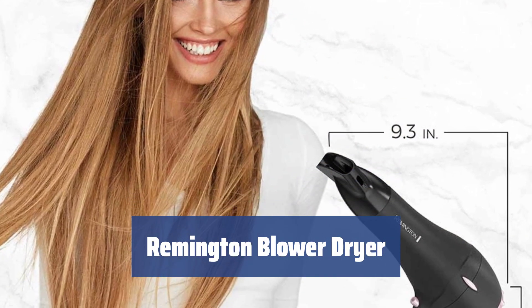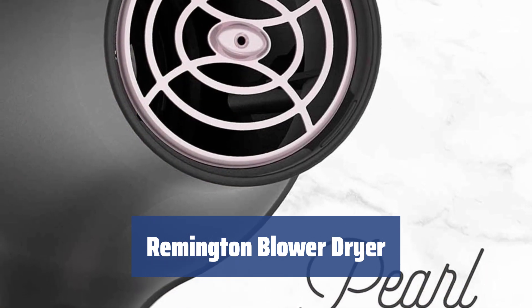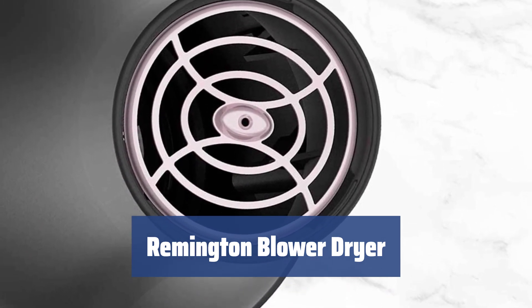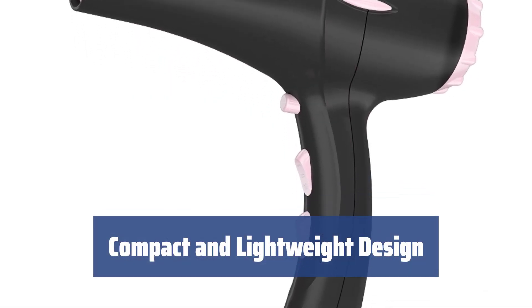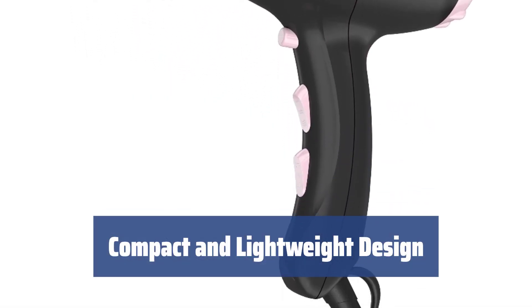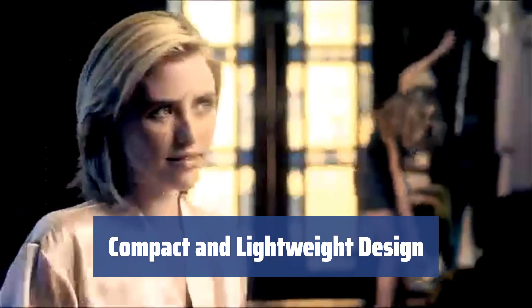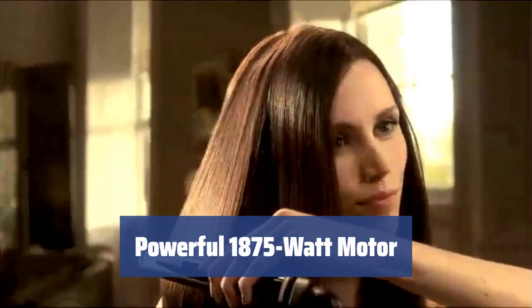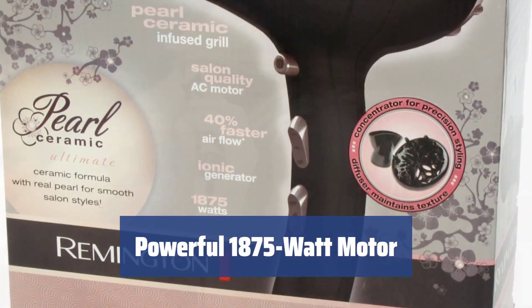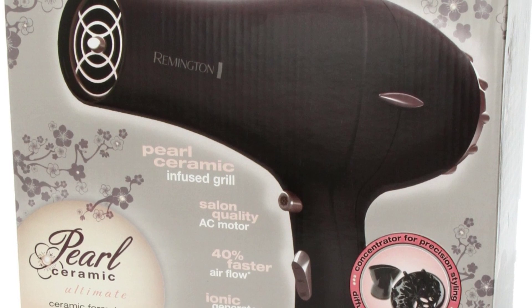Number 3. Looking for professional results without the high price tag? The Remington Blower Dryer delivers salon quality drying in the comfort of your own home. Weighing just one pound, this lightweight tool offers a comfortable and convenient drying experience. Its ergonomic handle and easy-to-reach buttons ensure a non-slip grip and easy one-hand operation. Experience fast and efficient drying with the professional 1875-watt motor. Customize your drying experience with variable heat and speed settings tailored to your hair needs.